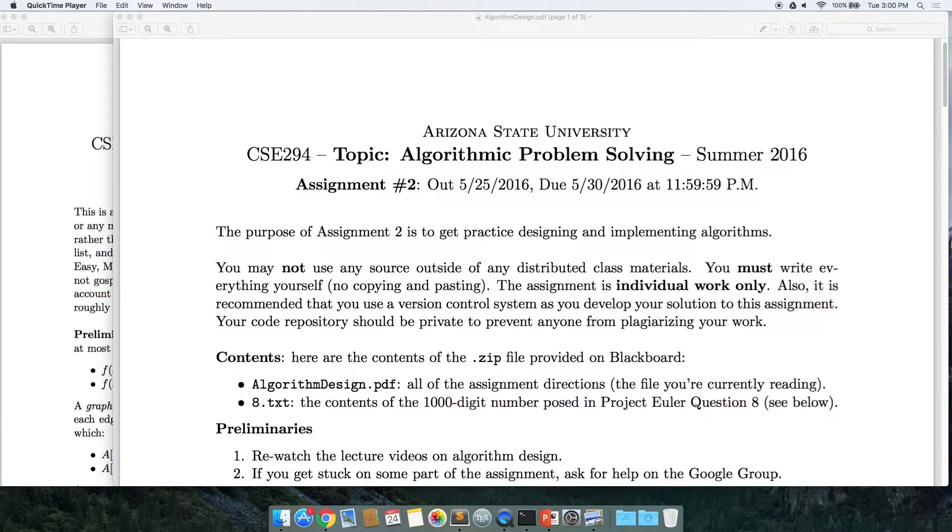It's three o'clock again, so let's get started. Tomorrow, obviously, assignment one is due. Are there any questions about assignment one? Any trouble? Pretty straightforward?